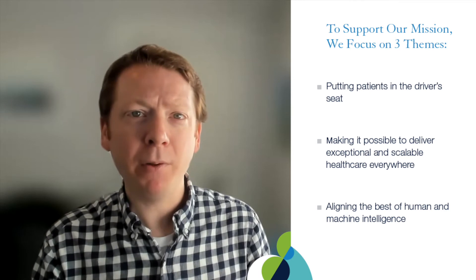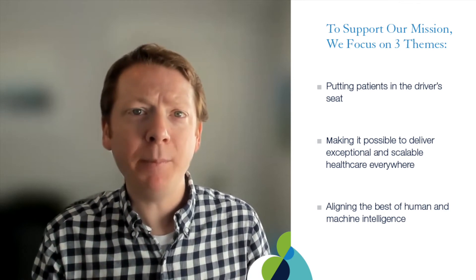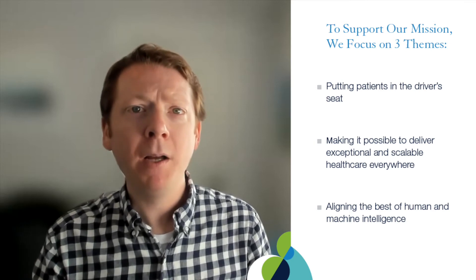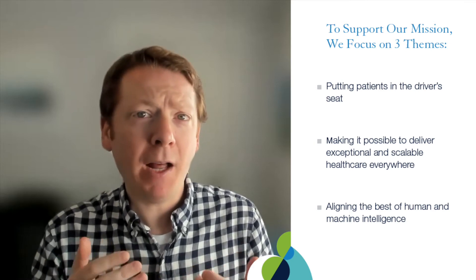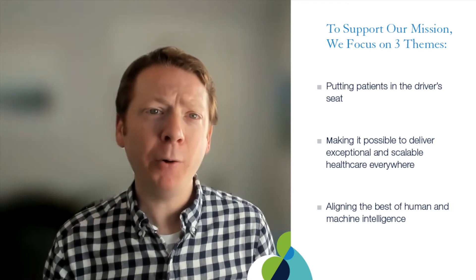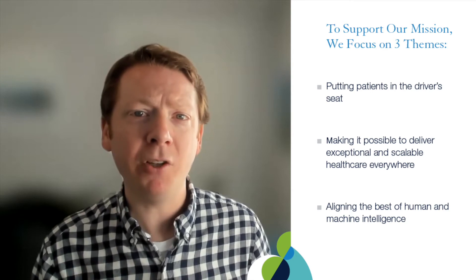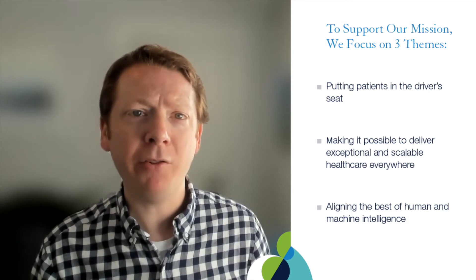where we make it easy for people to access care and engage in their medical care with their teams, whether they're at home or wherever they are — so they're not relying on being in the doctor's office to receive medical care. The third focus at CDHI is aligning the best of human and machine intelligence to deliver the next generation of care.